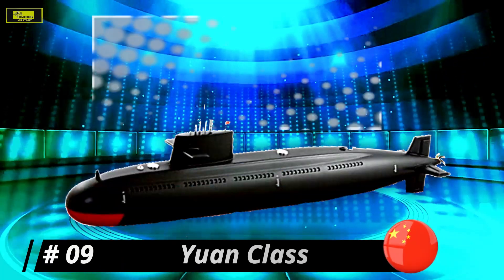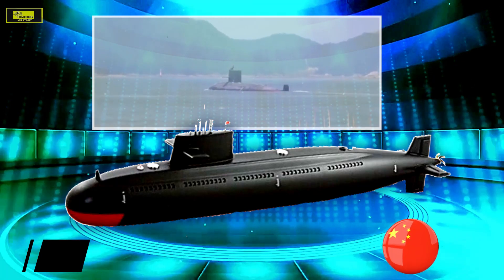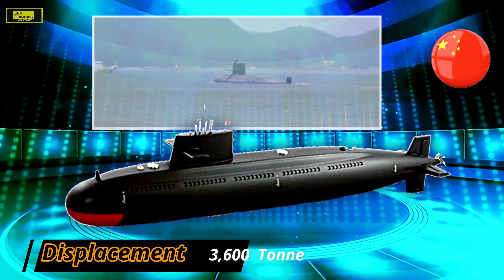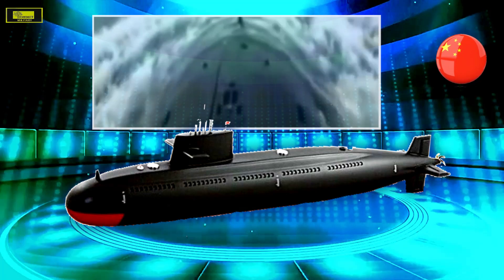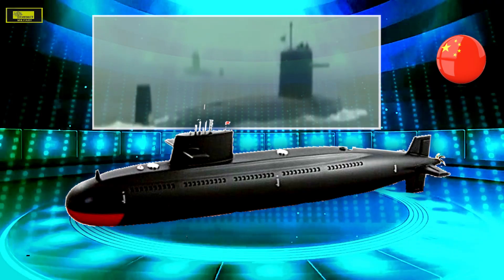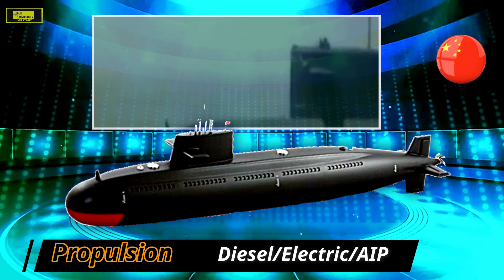At number 9: Yuan class. China's People's Liberation Army Navy Yuan class is a large submarine, particularly for a non-nuclear boat, and is part of a more general Chinese naval buildup. It is a follow-on to the Song class conventionally powered diesel-electric submarine, equipped with an indigenously developed AIP system.